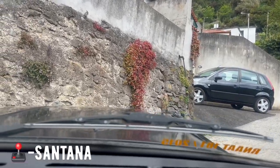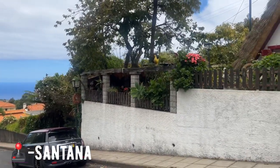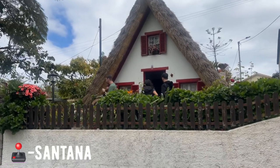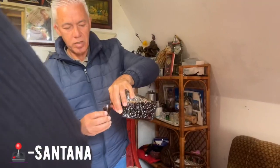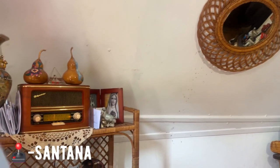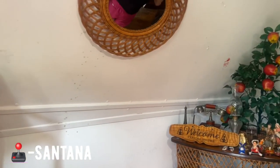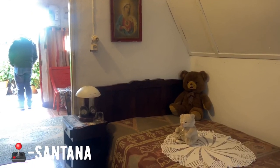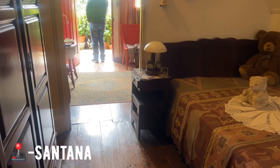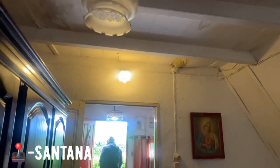Despite that little car hiccup, we finally made it to the beautiful village of Santana! Santana is known for its small model houses, but we had the perfect opportunity to visit a real one. Before going into a sample house, it's ideal to try and get into a real-life one, just to see how much space you get inside. This is how the gentleman's grandparents lived in the old days.